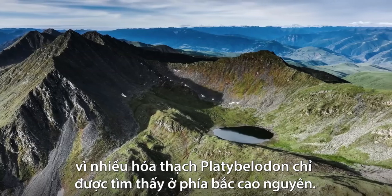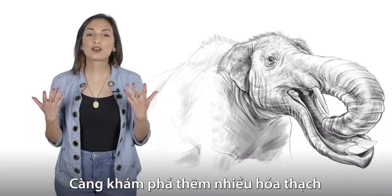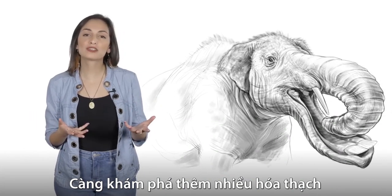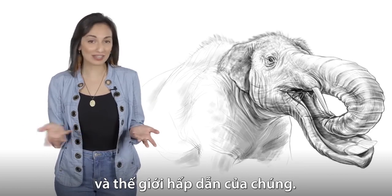Since the many troves of Platybellodon fossils are only found north of the plateau, as we discover more fossils of these unique spork-jawed animals, we're sure to learn even more about them and their fascinating world.